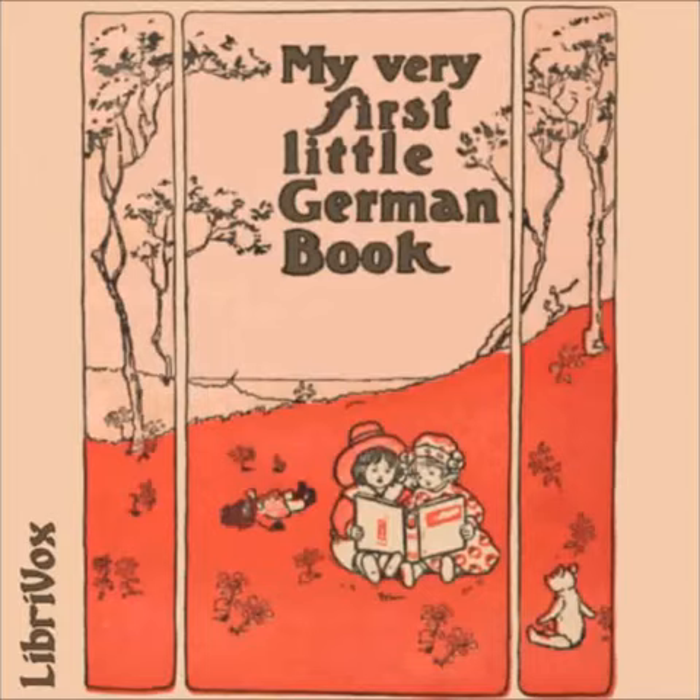Here is a little book for you, where you may learn to read German. I'm sure you'll like it, too. Yes, very much indeed. For though at first you cannot tell the different words apart, yet soon you'll know them all quite well and get them off by heart.